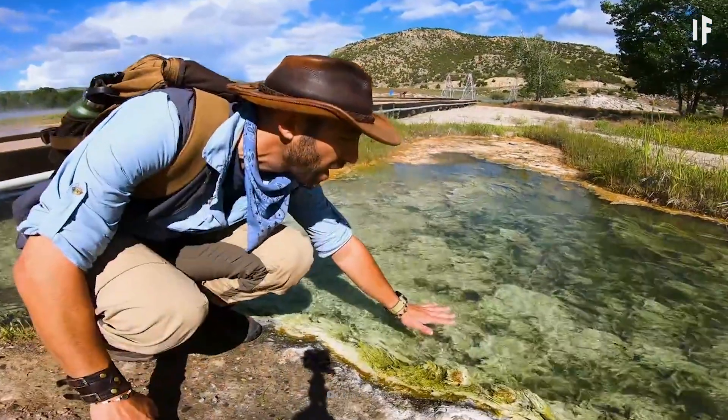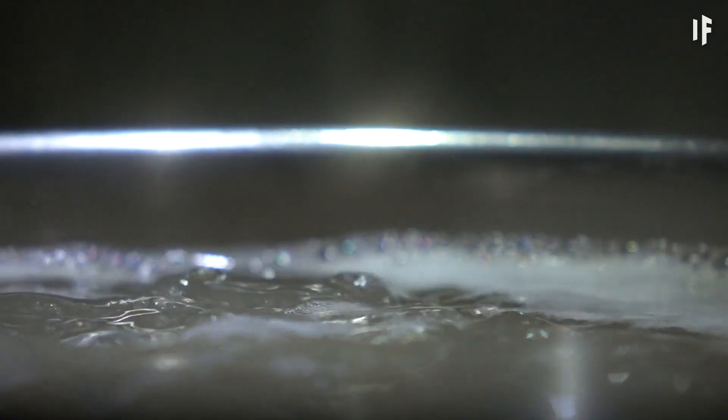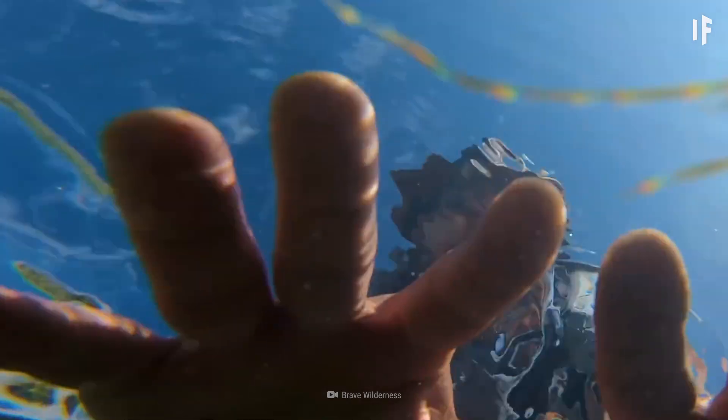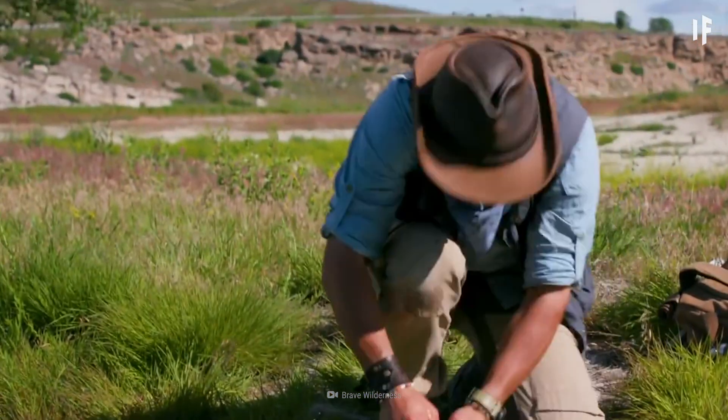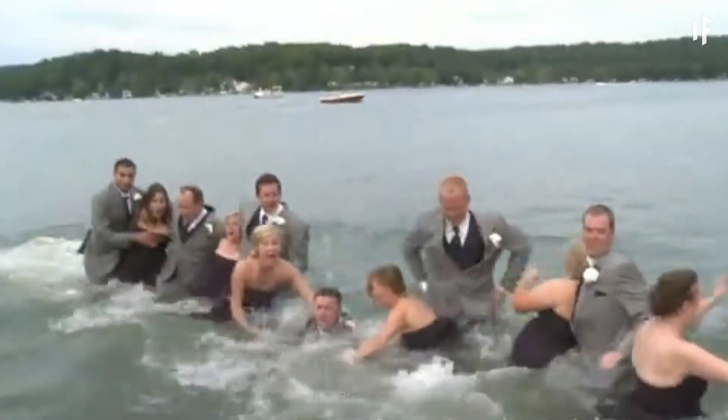Get a little closer and you'll be able to feel that the green waters are hot — sizzling hot. There's no way you'd even want to stick a toe in them. But that might not be up to you.